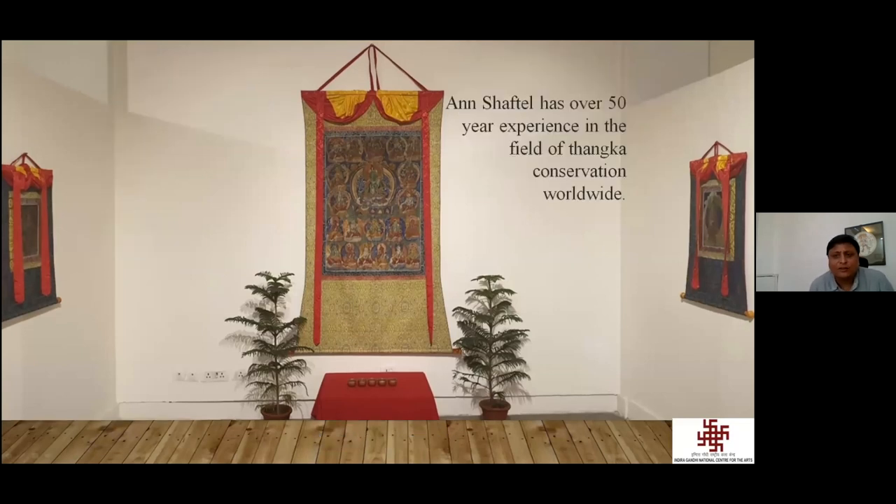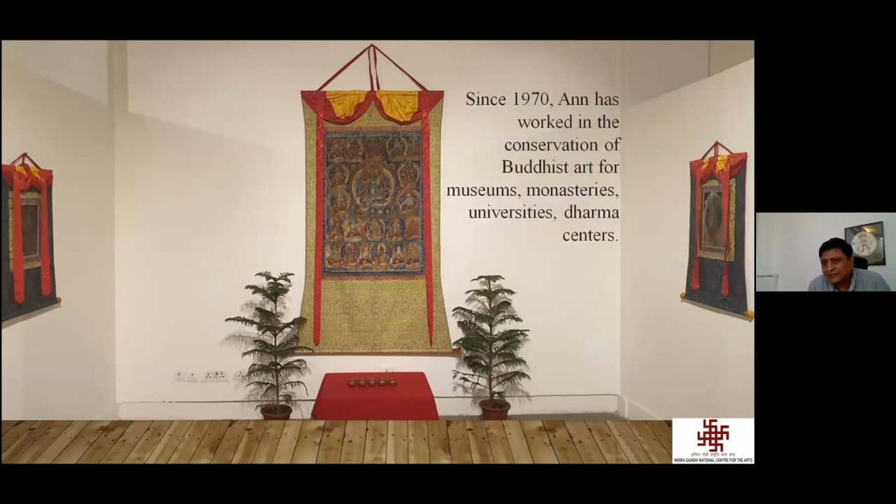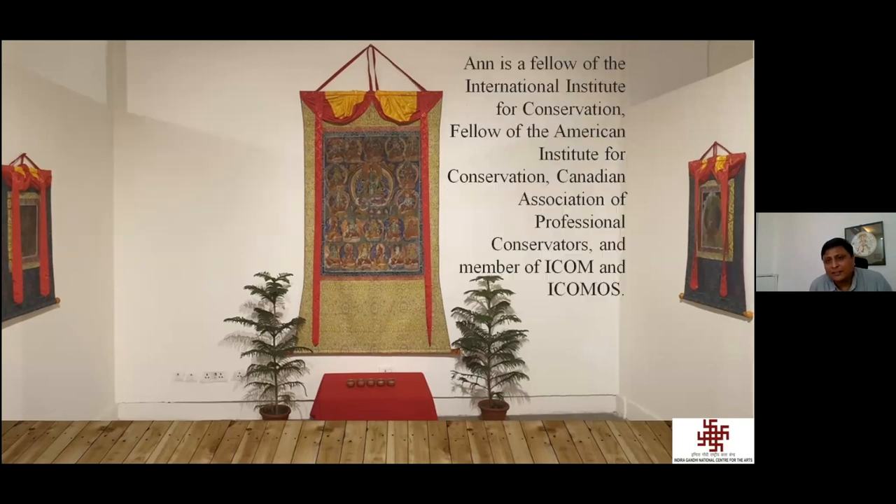Ann Sheftal has over 50 years of experience in the field of Tanka conservation worldwide. Since 1970, Ann has worked in conservation of Buddhist art for museums, monasteries, universities, and centers of dharma. Ann is a Fellow of the International Institute for Conservation, a Fellow of the American Institute for Conservation, a member of the Canadian Association of Professional Conservators, ICOM, and ICOMOS.